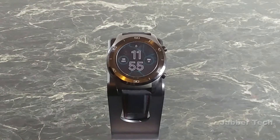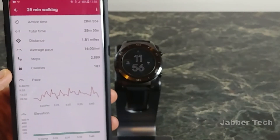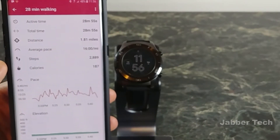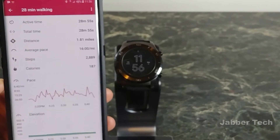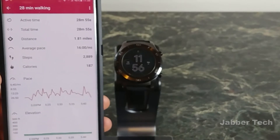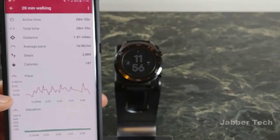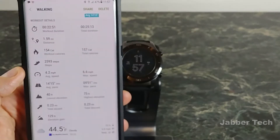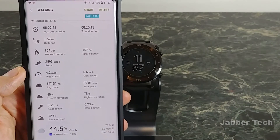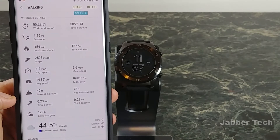First, I'm going to show you what you get from most Android Wear watches — it's basically the same for Tizen watches. Most Android Wear watches only use the Google Fit app. So this is what you're presented with: I set it to do a walk the other day, and it shows active time, total time, distance, average pace, steps, calories, and a little graph of your pace.